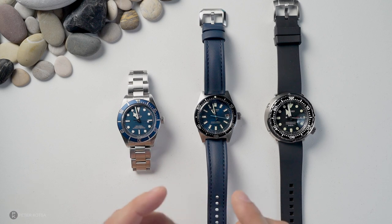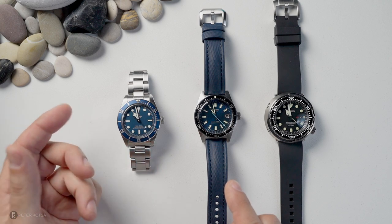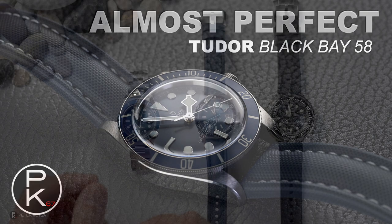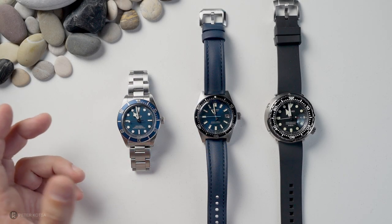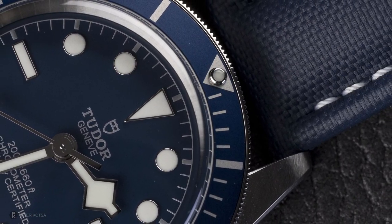I was wearing this, walked into an AD and said I want to buy a Tudor Black Bay 58 — do you have one in blue on bracelet? The gentleman said yes, I put it on and tried it. I've been looking at getting this watch for the past year. You guys have seen the video, I did a review on it. Love the watch, it's got a few design flaws for me that stopped me from purchasing it. But in the end, after a year, I thought, you know what, I want the watch. I overlooked the design flaws.